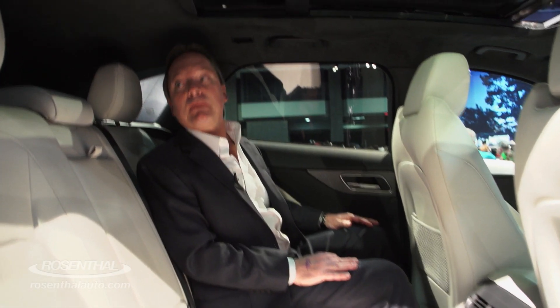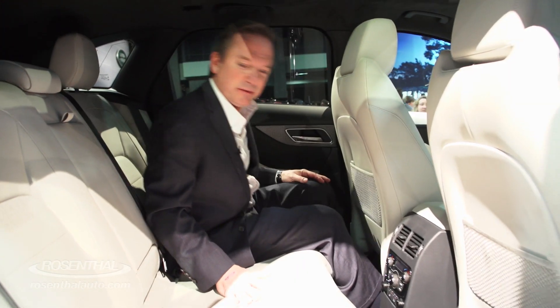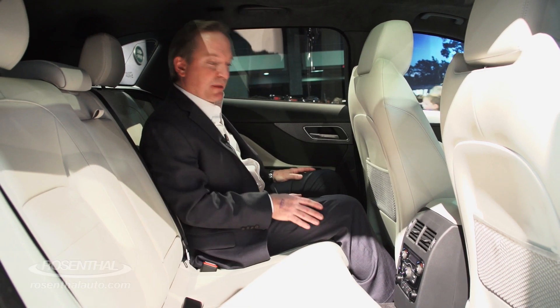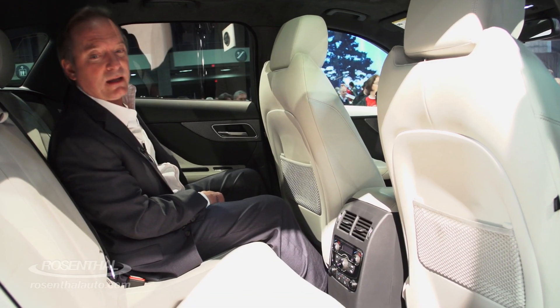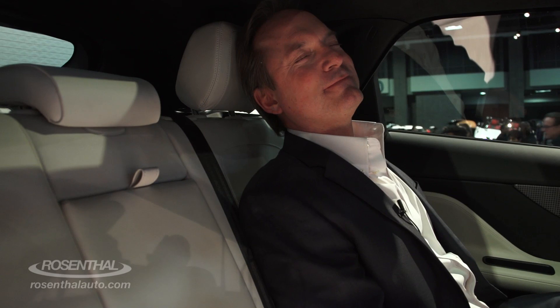The back seat here is extremely roomy, and it's designed for — well, they say three people back here, but I think it's really just two. But you do have quad zone air conditioning, so you have individual controls back here as well. And you have electric reclining rear seats, and that'll give you even a little bit more comfort level.